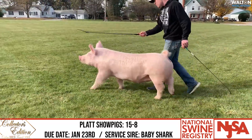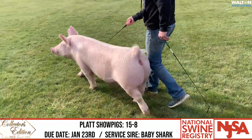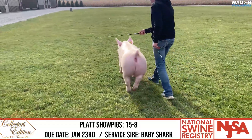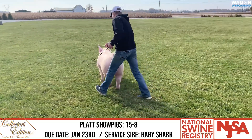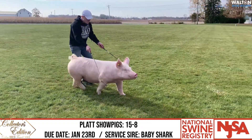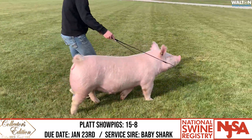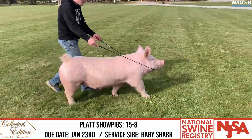We bred her to the Watson boar we named Baby Shark, which is a Baby stepson, to offer some more power and stoutness. I think the mating and combo should be awfully good with her look and design and that Watson stoutness — I think it could be a nice mating for a later January litter.